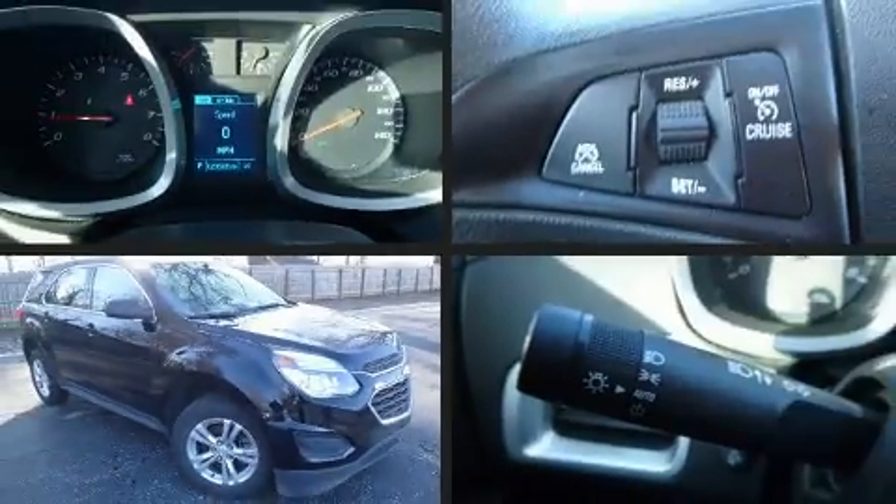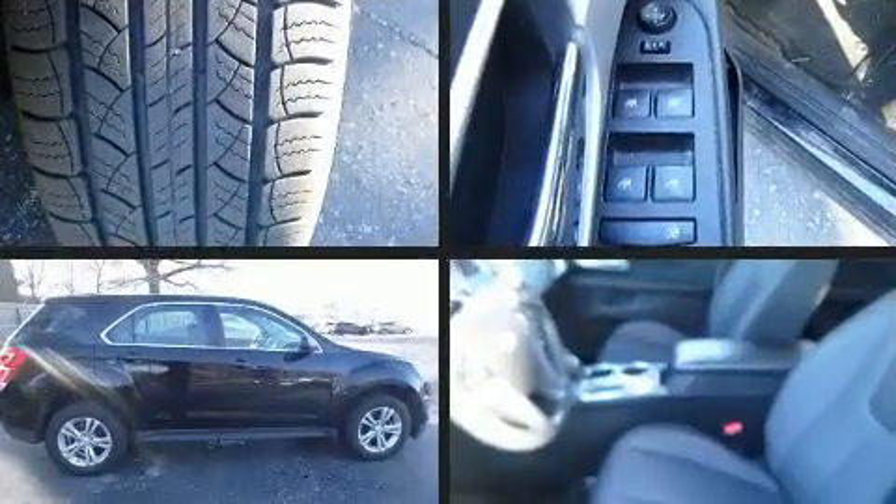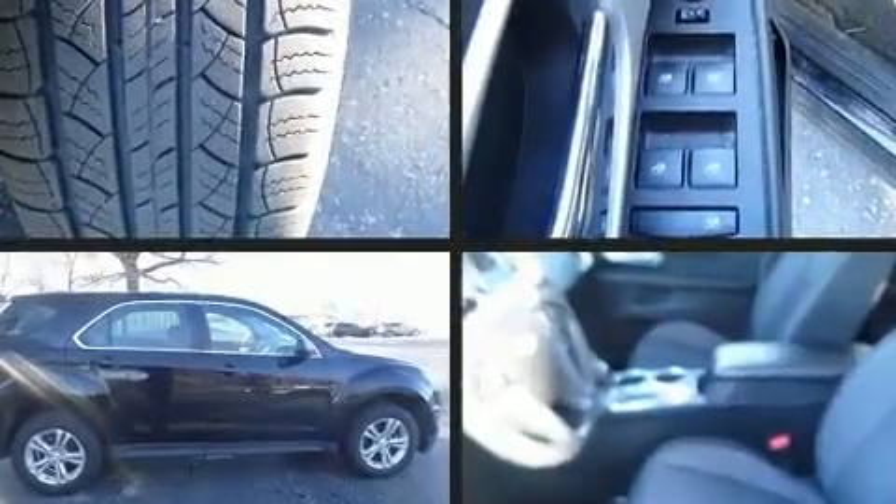You can expect a lot from the 2017 Chevrolet Equinox. With less than 30,000 miles on the odometer, this four-door sport utility vehicle prioritizes comfort, safety, and convenience.